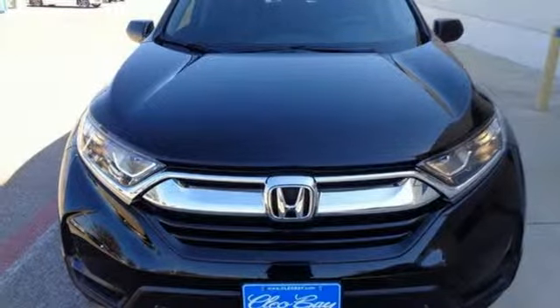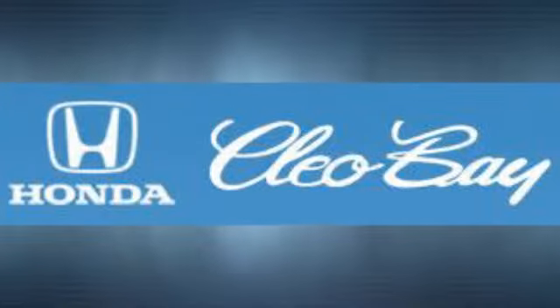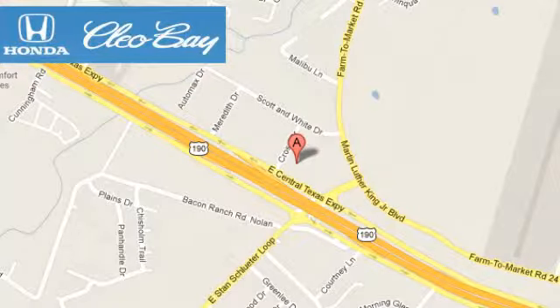Stop in for a test drive and make it yours today. Clio Bay Honda is one of the premier Honda dealers. We're conveniently located at 3907 East Centax Expressway in Killeen, Texas.